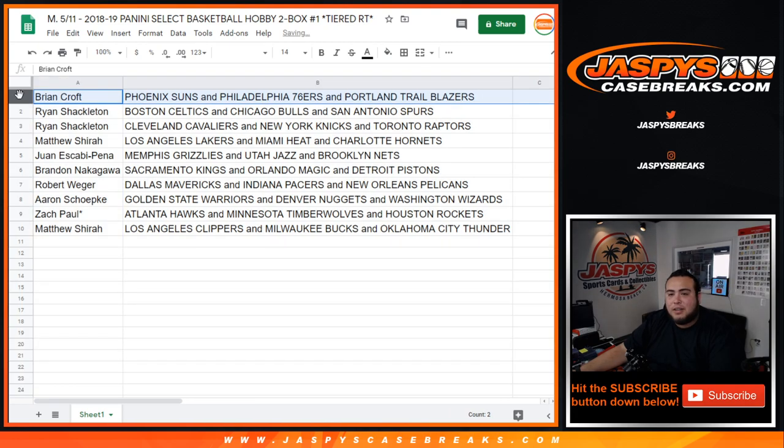Brian, you have the 76ers and Blazers combo. Ryan with the Celtics, Bulls, Spurs, as well as the Cavs, Knicks, and Raptors. Matthew with the Lakers, Heat, and Hornets. Obi-Wan with the Grizzlies, Jazz, and Brooklyn Nets. Brandon with the Kings, Magic, and Pistons. Rob — look at that man — Mavericks, Pacers, and Pelicans. How crazy would that have been if that was like 1920? Aaron with the Warriors, Nuggets, and Wizards.